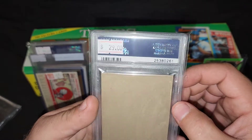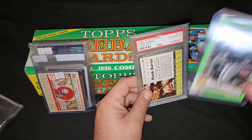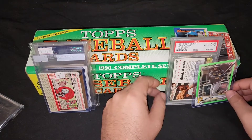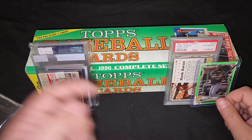Gonna add another Hank Aaron card to my collection. I paid $29, so making this purchase I got the Josh Bell as a freebie. Pretty cool, I can dig that. Here's one that I added back into my collection again.